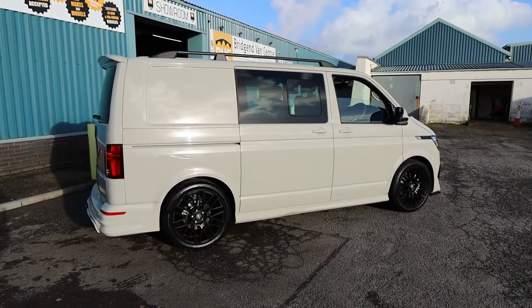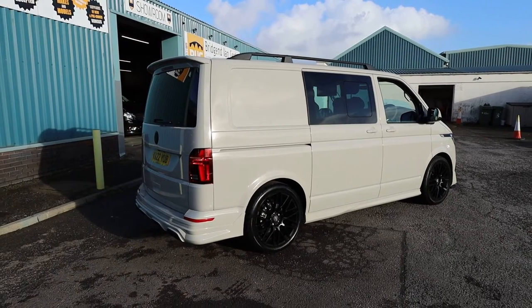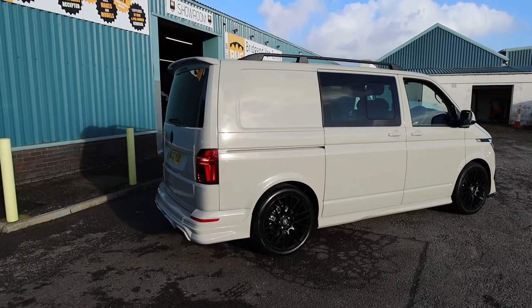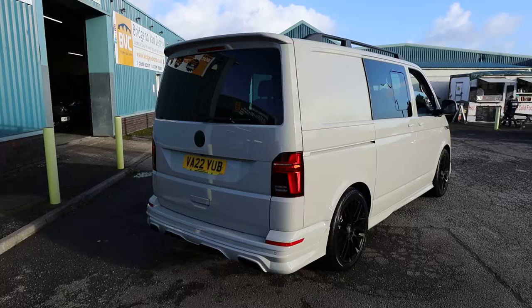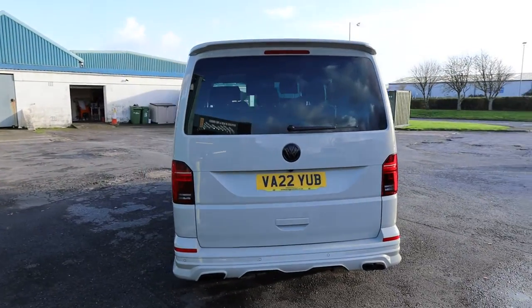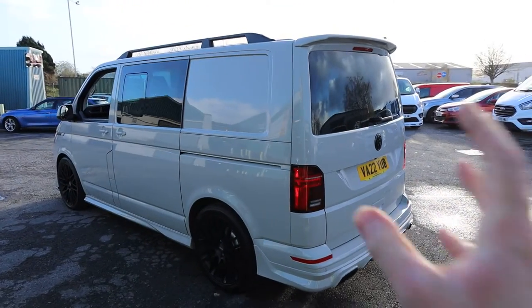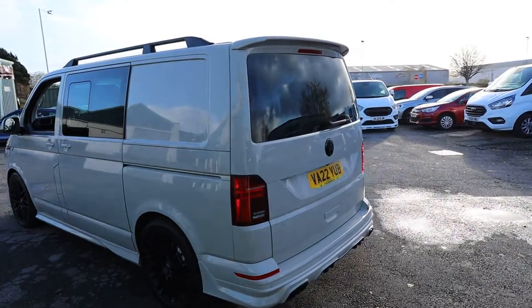What we're going to do in this video is have a little walk around. I'll show you the spec that you get on a Highline Combi of this age. This one is far from standard, as you can probably already tell. We'll also have a really good look at the condition. This vehicle is very, very new at very low miles, but we'll still have a good look around to pick up any blemishes, seeing as it is currently available for sale here at Bridgend Van Centre.